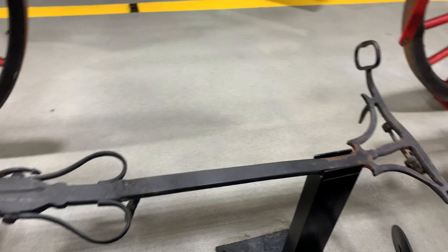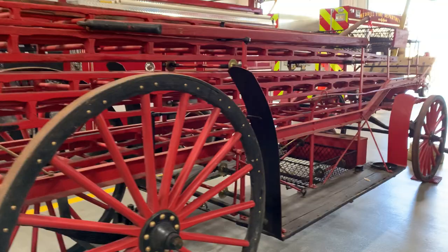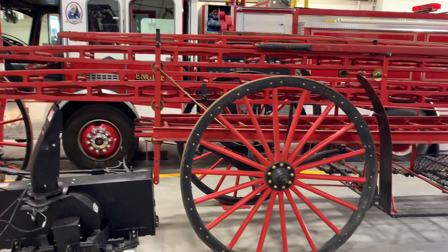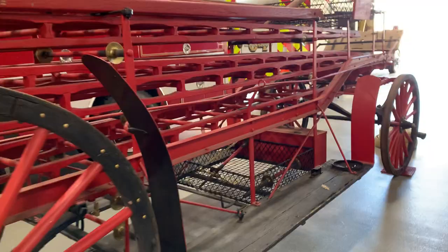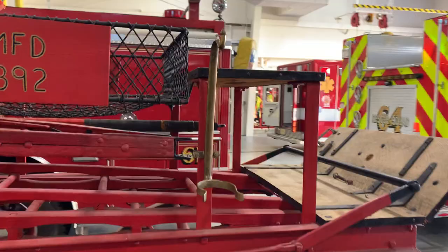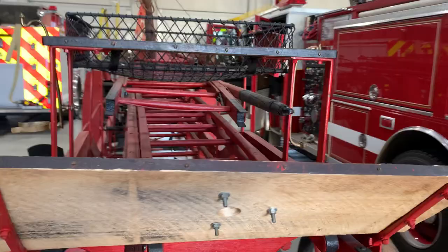Then the advancement came where they could use horses to pull some of the equipment. This is a wooden ladder cart that's been with the department for quite some time. Firefighters back in the day would hook the cart up to horses, ride up here on those bench seats, and lead the horses to the fire scene.